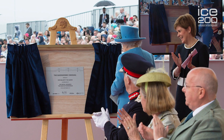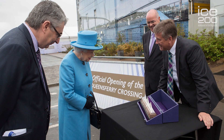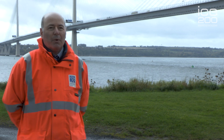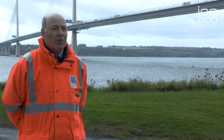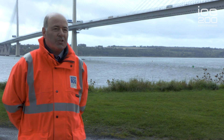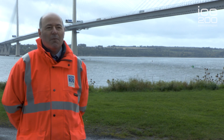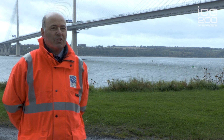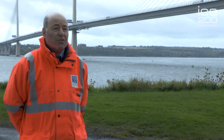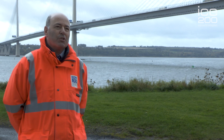The bridge opened on August the 30th and there was an official opening ceremony by Her Majesty the Queen on the 4th of September this year. The contract was built by an international consortia, Forth Crossing Bridge Constructors, comprised of four different international companies: Hochtief of Germany, Dragados of Spain, American Bridge of America, and Morrison Construction, the local Scottish-based contractor.